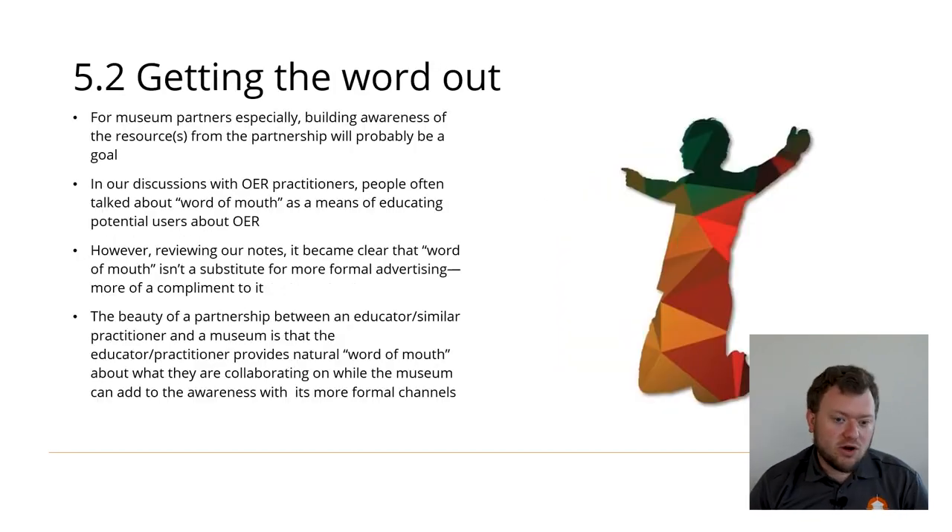Creating awareness of your partnership's resources and advertising its existence are processes that might naturally rest with certain partners. From JPPM's experience, in a partnership between an educator or similar OER practitioner and a museum, it's probably natural for the educator to spread word of mouth about the resource to their colleagues. On the flip side, the museum probably has well-developed advertising channels such as social media.